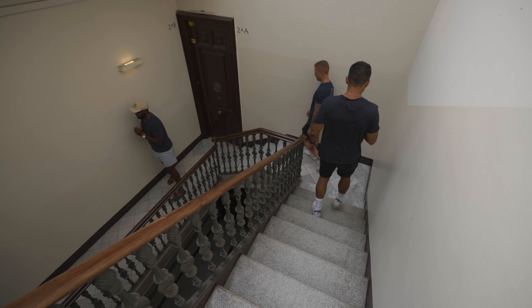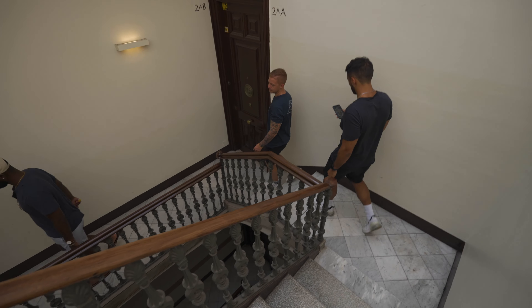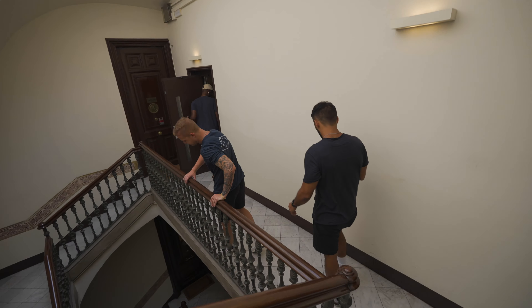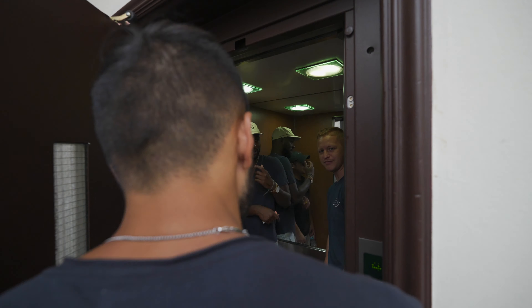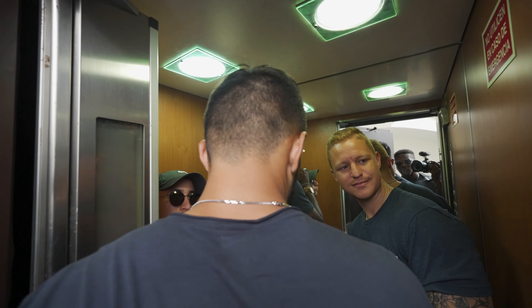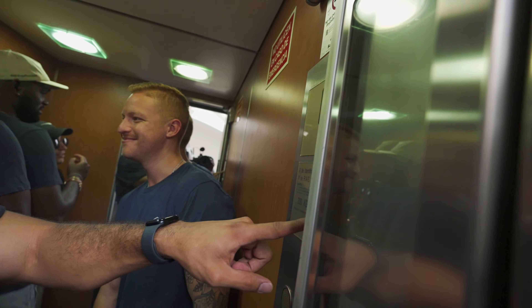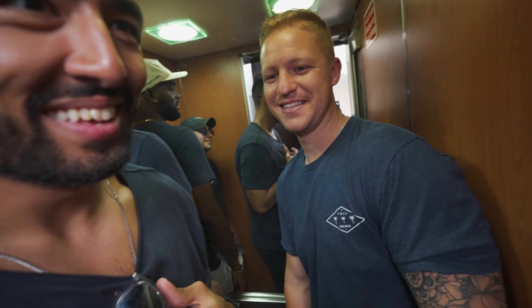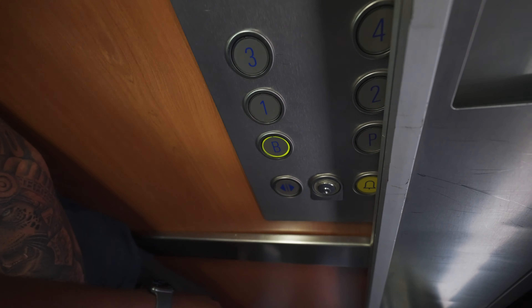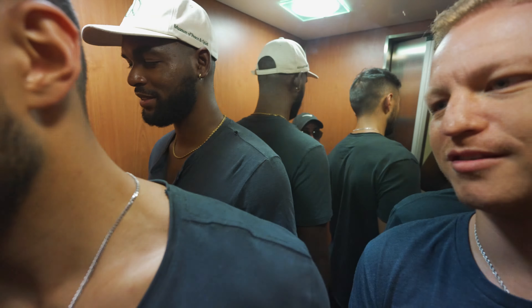We're gonna drink tonight. It's four people in the building — there's some chaos with the elevator, figuring out floors and buttons. Looks like we're gonna have to take the stairs and come back up.